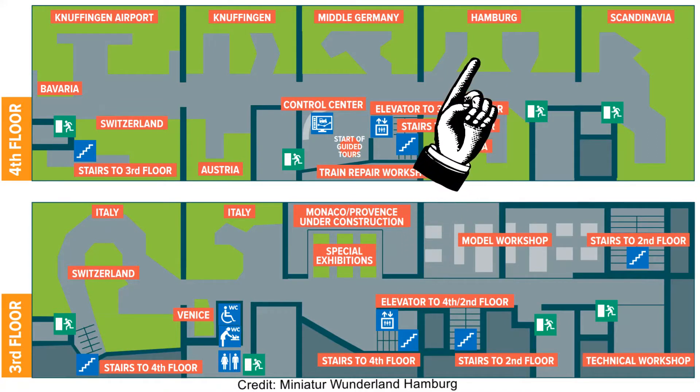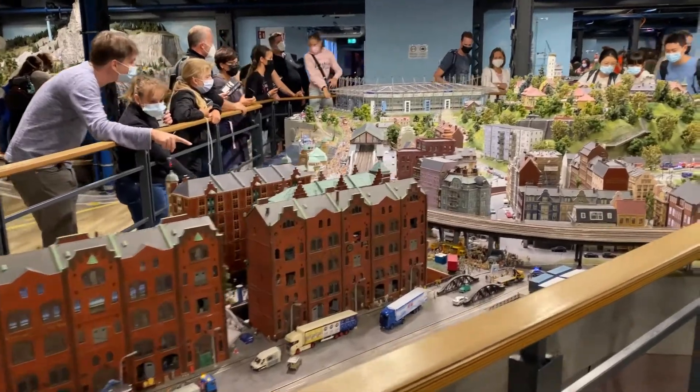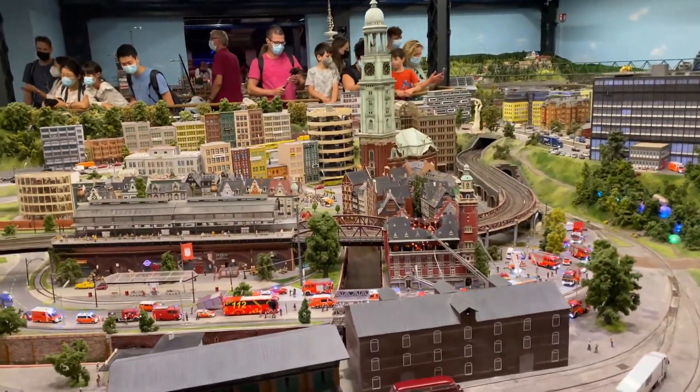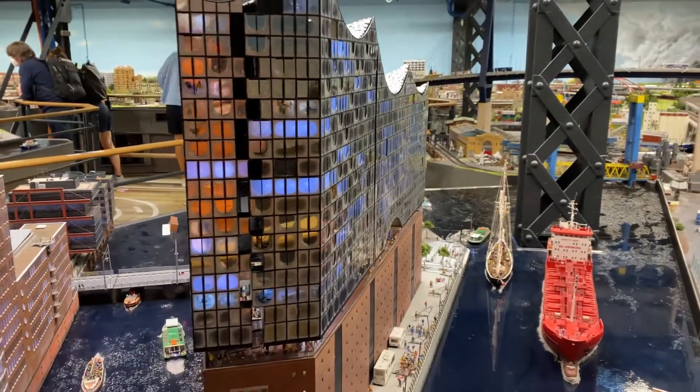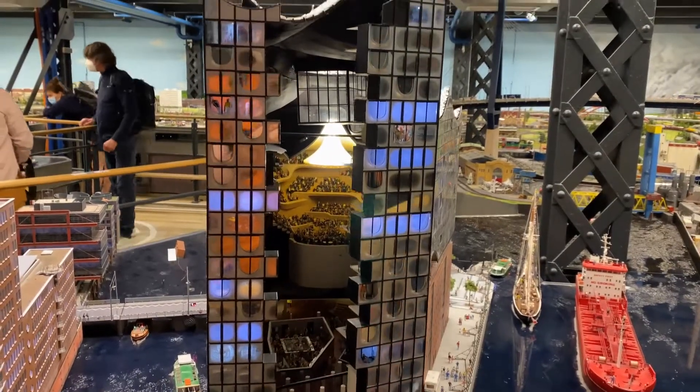Moving on — this is Hamburg. This is a famous opera house that opens up to let you watch a mini concert.